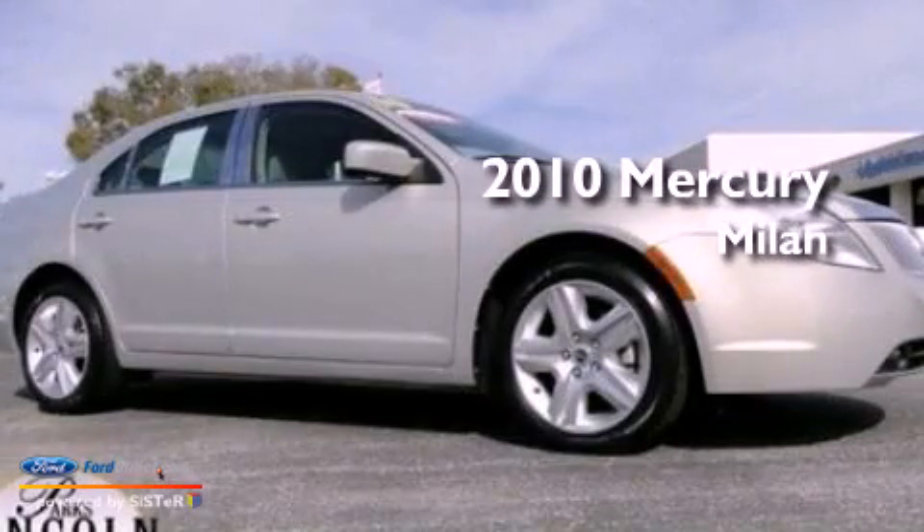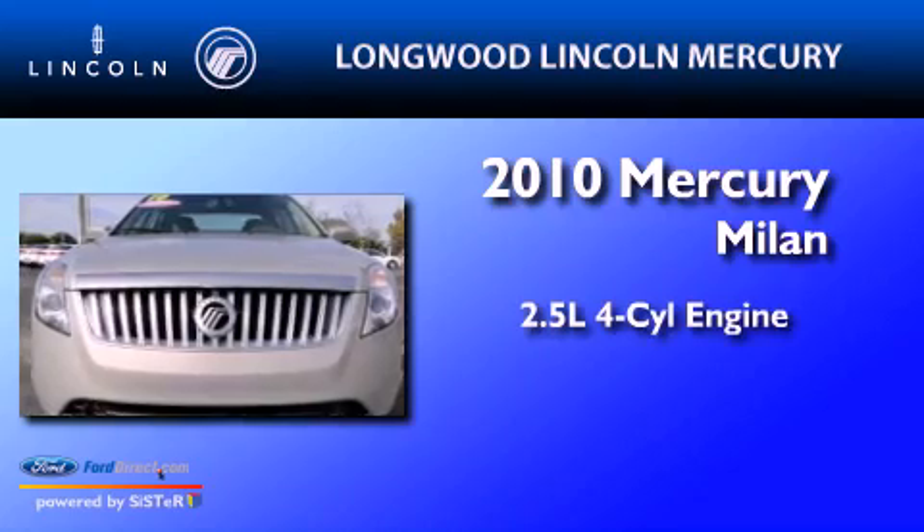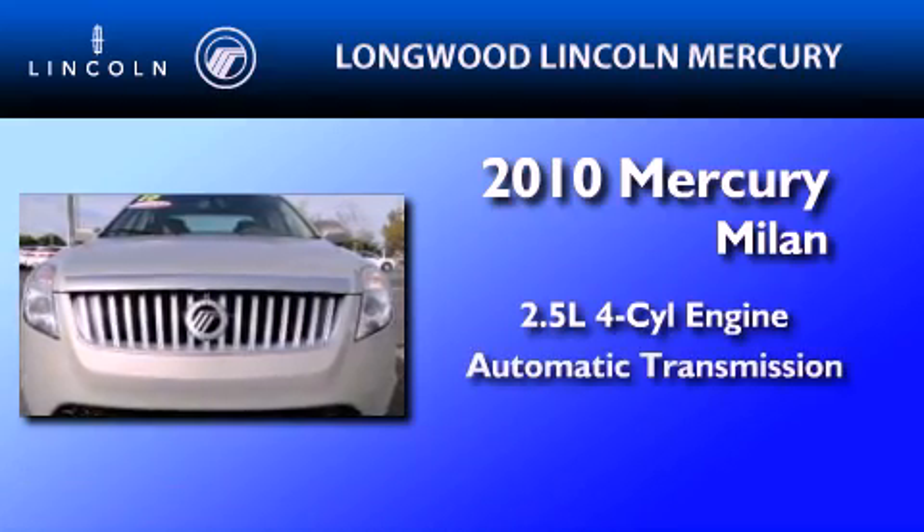This is a certified pre-owned 2010 Mercury Milan. It has a 2.5-liter four-cylinder engine and an automatic transmission.